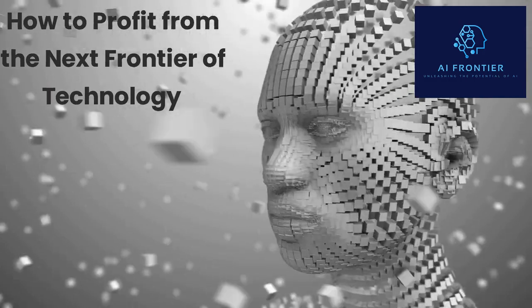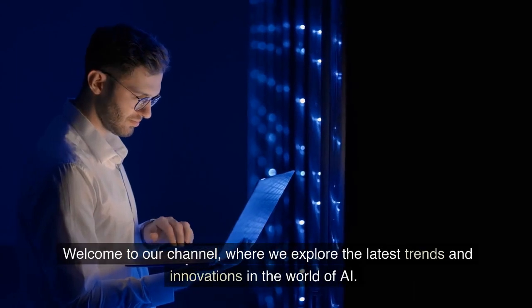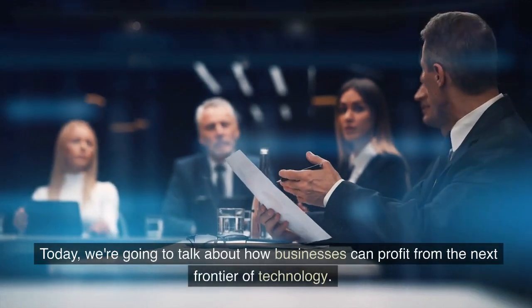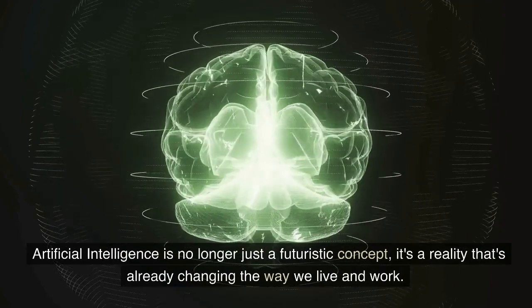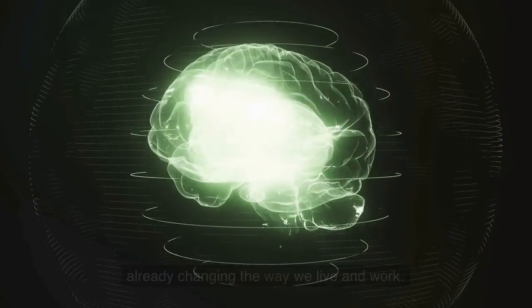Welcome to our channel, where we explore the latest trends and innovations in the world of AI. Today, we're going to talk about how businesses can profit from the next frontier of technology. Artificial intelligence is no longer just a futuristic concept — it's a reality that's already changing the way we live and work.